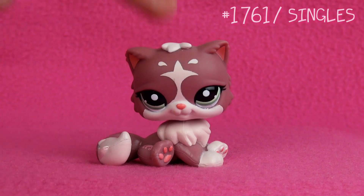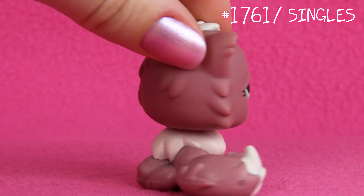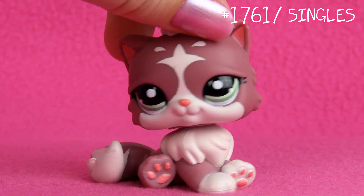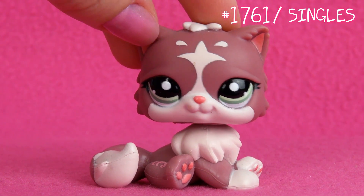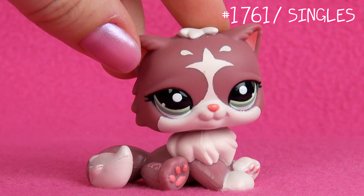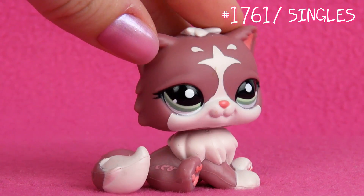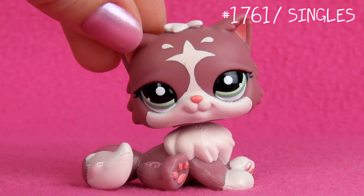Next up is this one. I love this Persian cat because of its really unique design and color. This kinda brownish color is really different from most LPS. And this design on its forehead is just really gorgeous. I think this cat looks kinda fancy. She looks really, really pretty. I really love this one.